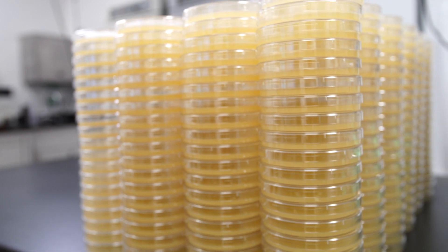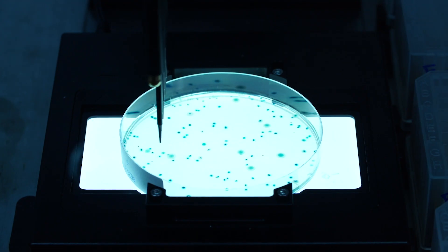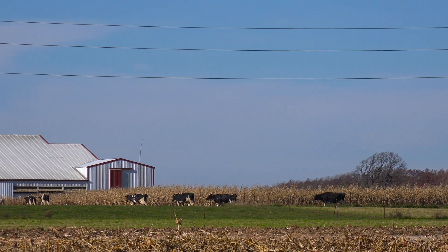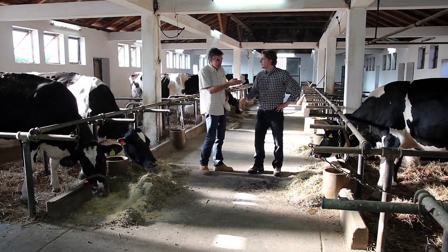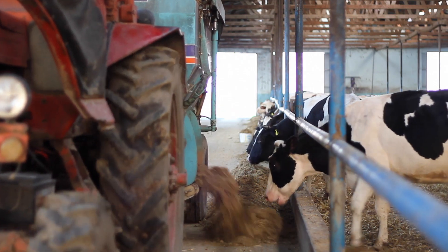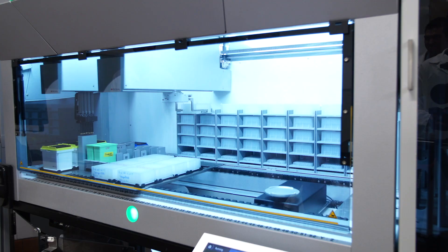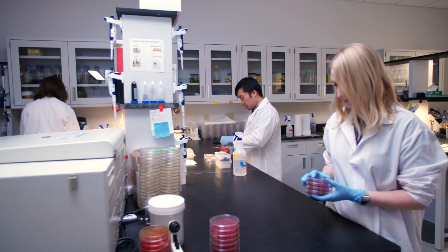With our Microbial Terroir assessment, we can identify distinct microbial pathogens to improve health and efficiency. In dairy operations, the Microbial Terroir program identifies clostridia challenges specific to each operation and develops a microbial feed additive to control them. For large dairies, this is a customized, proprietary, targeted microbial solution that is continually updated based on our routine monitoring program.